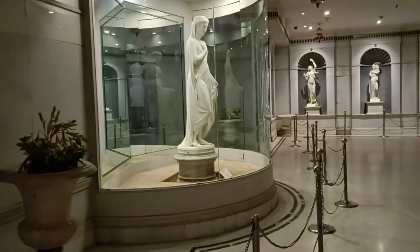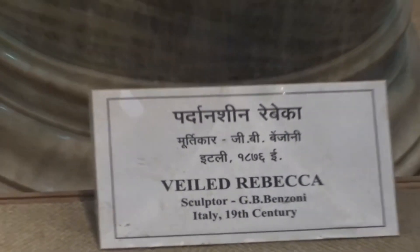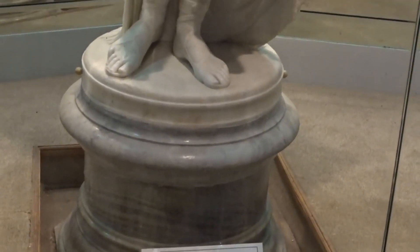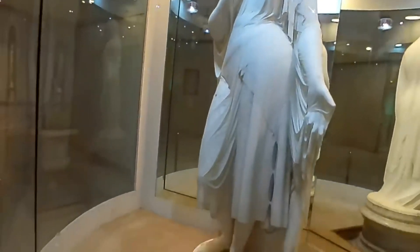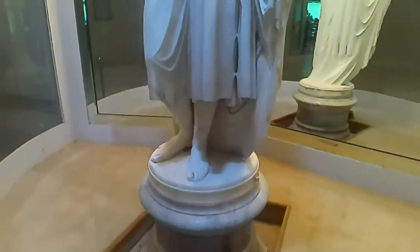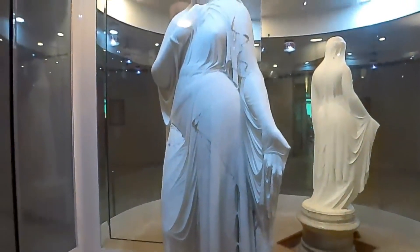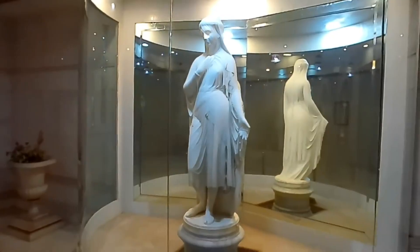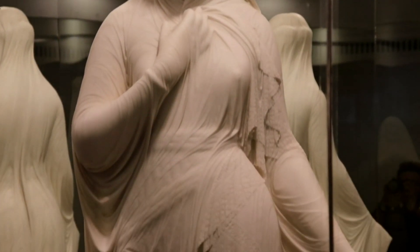The Veiled Rebecca is a marble sculpture created by the Italian neoclassical sculptor Giovanni Maria Benzoni. Veiled women were a popular sculptural motif among Benzoni and his peers in 19th century Italy. These works highlighted the artistry of the sculptor, since achieving the illusion that stone is fabric clinging to a body requires a high level of skill.